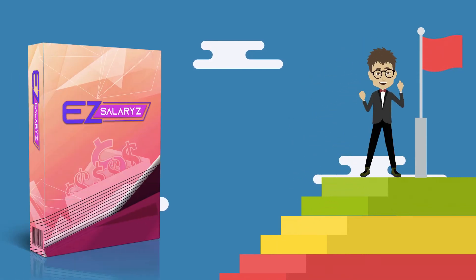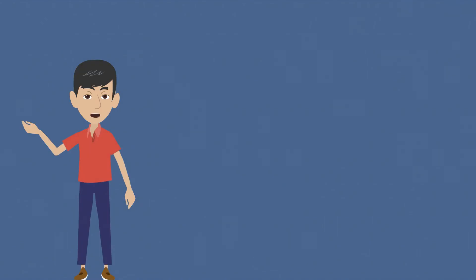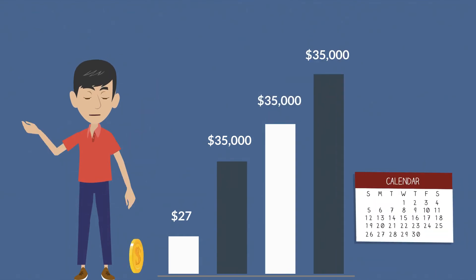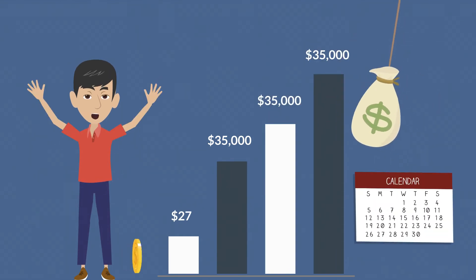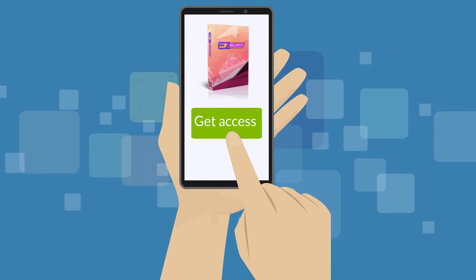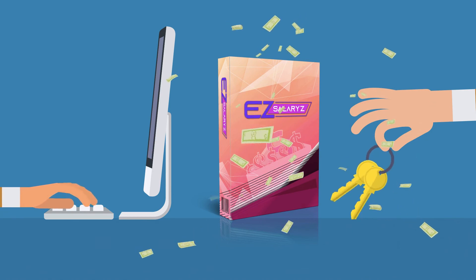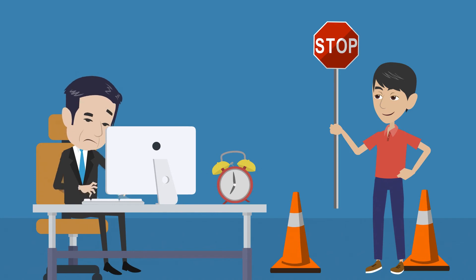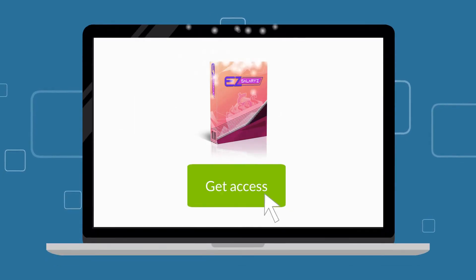That is the opportunity you get here today with Easy Salaries. This powerful new software can turn $27 today into a $35,000 per month recurring income. But your first step is to take action now and get this software today, because this software is the key to financial freedom. Stop wasting your time — take action now and get your access to Easy Salaries today.